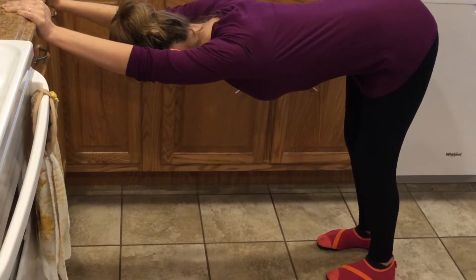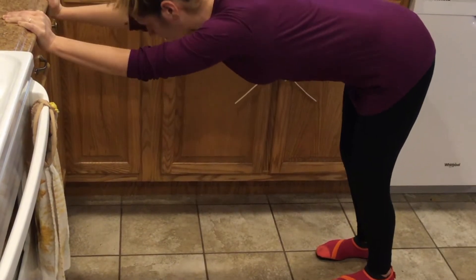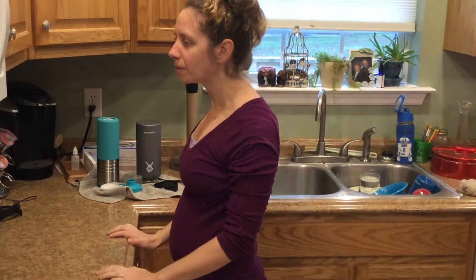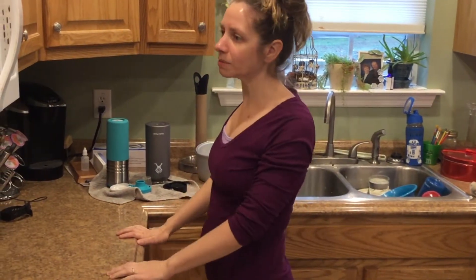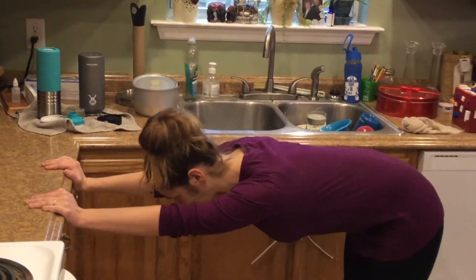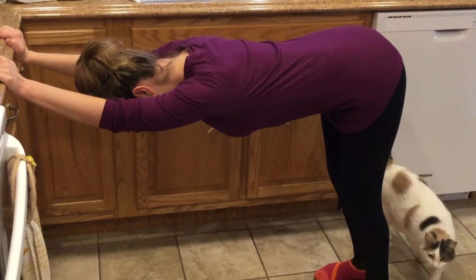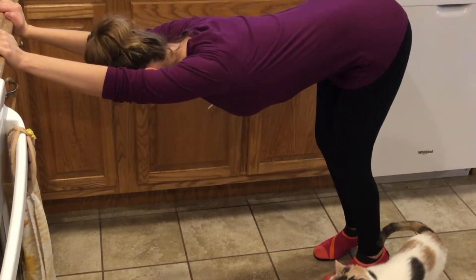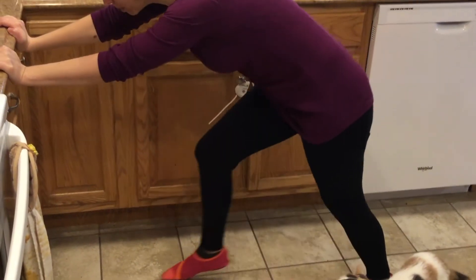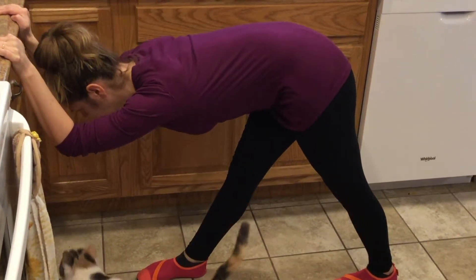Take some breaths. One more inhale here. And then walk yourself back up. Roll out the shoulders a few times, and you can always do that again if it felt super yummy to you. Walk back saying hello to the kitty cat or dogs at your feet if you need to. Maybe lift up on your tippy toes, push the heels back. You can even push a knee forward and stretch out the hamstring.